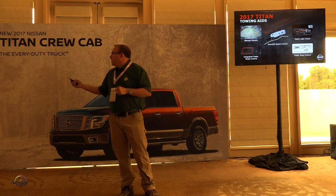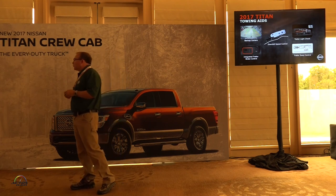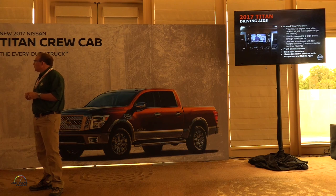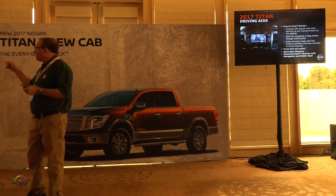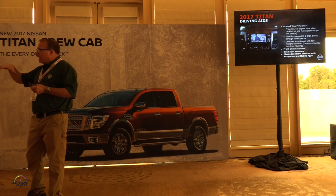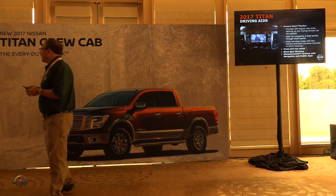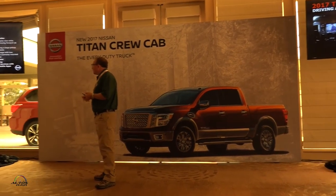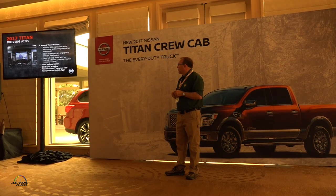For driving aids — though we're not towing this week — we have a full suite: backup cameras, downhill speed control, trailer light check, integrated trailer brake controller, and trailer sway control, all available on the half-ton Titan. The 360-degree Around View Monitor gives a bird's-eye view of the truck. On the off-road course, use the front camera button — it shows your front-right corner, so you can navigate tight terrain without a spotter. We also have front and rear sonar, blind-spot warning, and Nissan Connect.